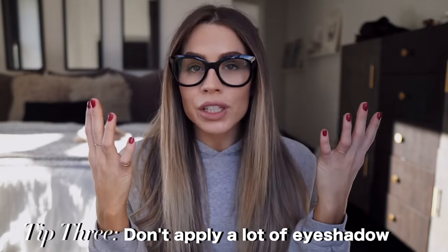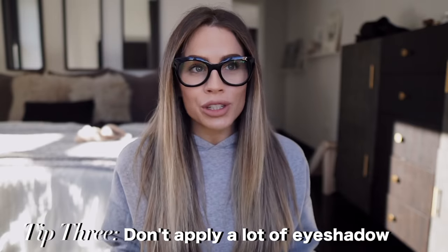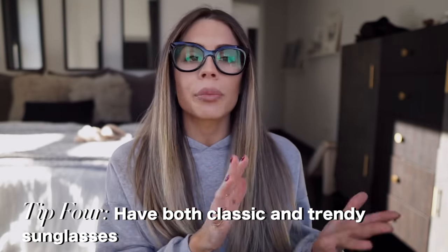Number three: I have learned not to put a ton of eyeshadow on, because the glasses magnify your eyes and it makes everything look ten times bigger. So if I'm going to do a shadow, it's going to be very subtle. I'll normally do a little bit of eyeliner, but I find that working around the glasses works better — so I'll do more of a dramatic lip or a little more contouring and leave my eyes alone, maybe just do mascara.